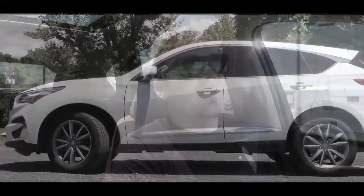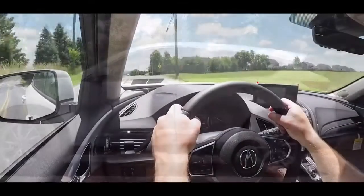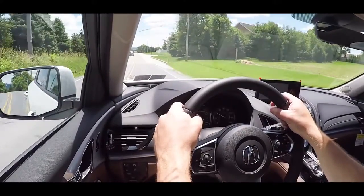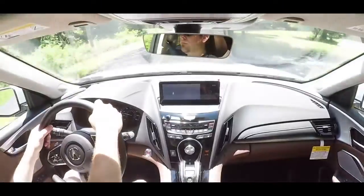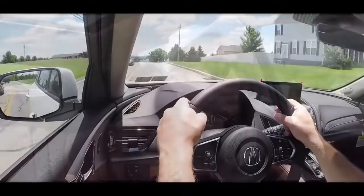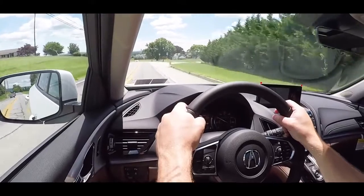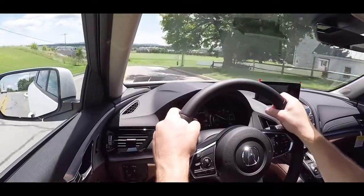Touching on suspension and handling: up front is a MacPherson strut, in the back a multi-link rear suspension. With the advanced package you get an adaptive damping system that monitors each shock absorber individually and adjusts based on road conditions and driving style — giving you a smoother ride and firmer suspension during heavy cornering. In Sport Plus mode the steering feel is excellent; the other drive modes offer a looser feel, so the RDX really does adapt to you.